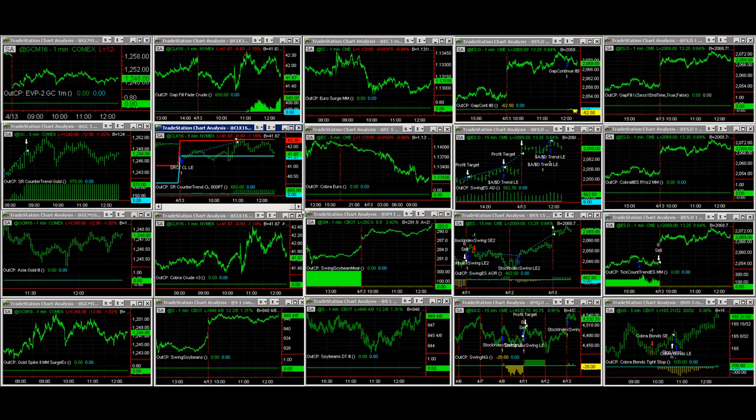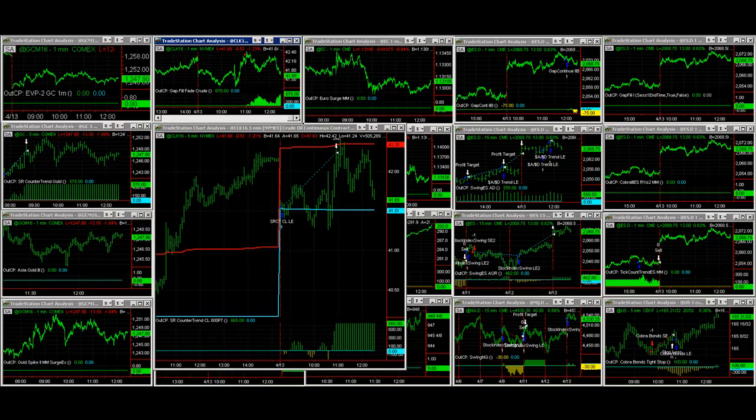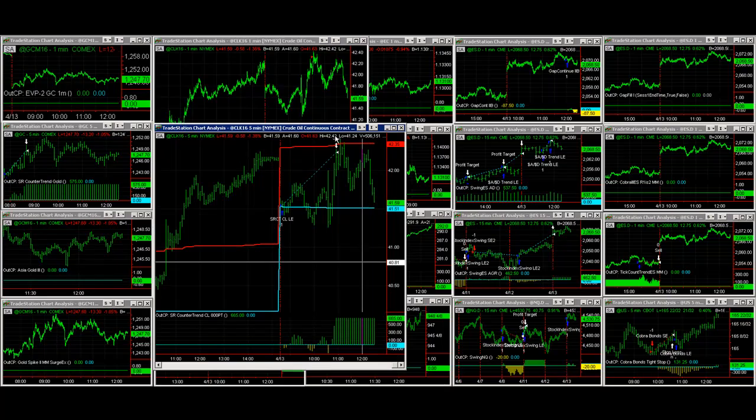I like it when we're able to make money on a zigzag market like crude oil. It got long on SR counter trend crude, and then the crude oil reversal got short — so we went long and then short. After we got long and then short, it rallied back towards our entry price and then went down again.